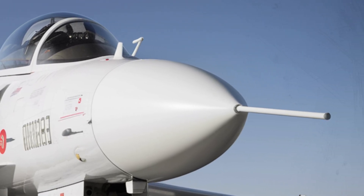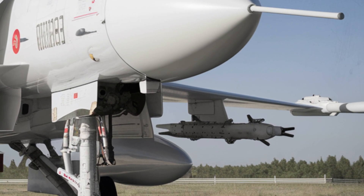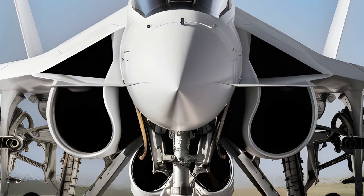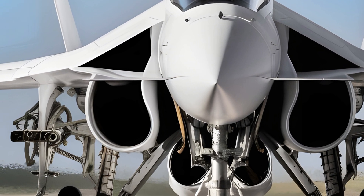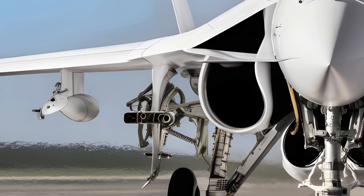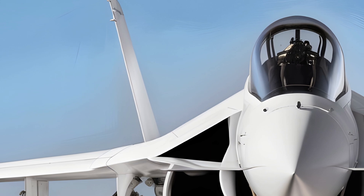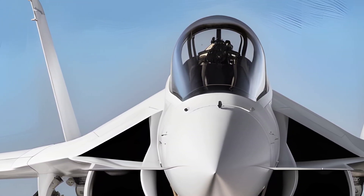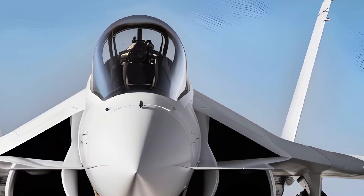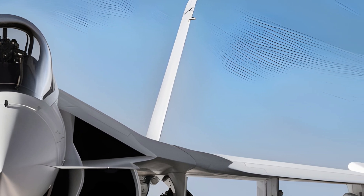As newer variants continue to push the boundaries of what this aircraft can achieve, the JF-17 will remain an essential part of modern aerial combat. That's all for today's episode on AutoWorld. If you enjoyed this deep dive into the world of military aviation, make sure to like, share, and subscribe for more exciting content on the latest in technology, speed, and engineering. Stay tuned for more, and we'll see you in the next video.